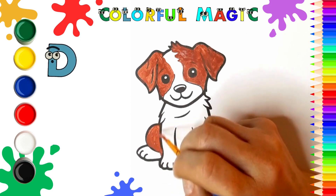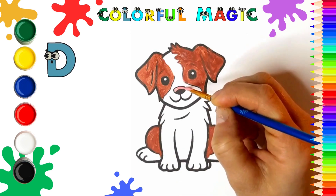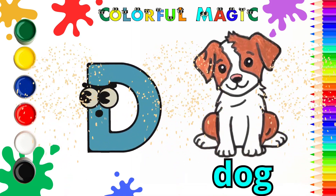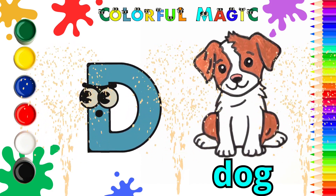Well done, everyone! We have successfully colored the letter D and our adorable little dog. Give yourself a round of applause! Remember, learning the alphabet can be really fun. Stay tuned for more exciting coloring adventures with us. Bye-bye, children!